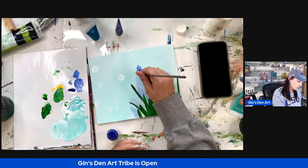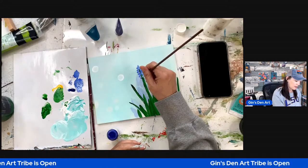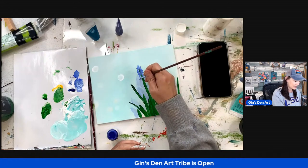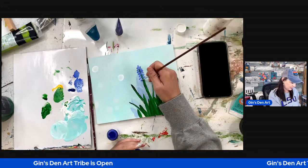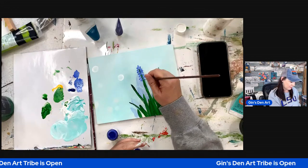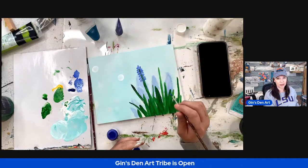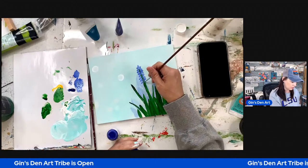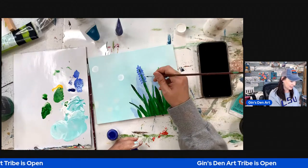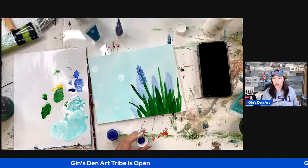Today I'm here to go over the April paintings that we have planned in the tribe. I have not had the opportunity to paint all of them in advance, but I promised you I would show you the paintings that we are going to be working on in April.